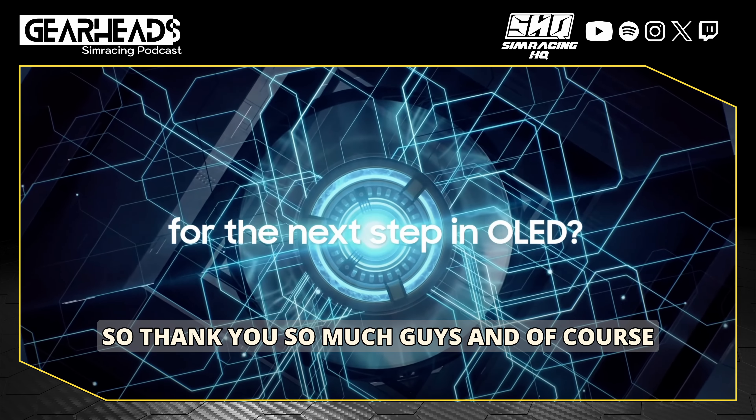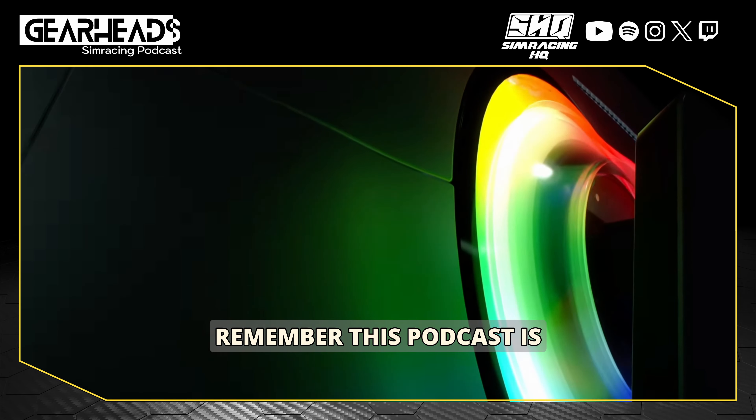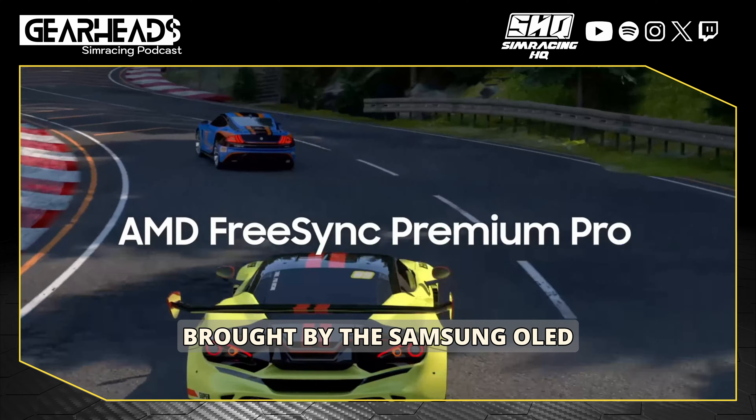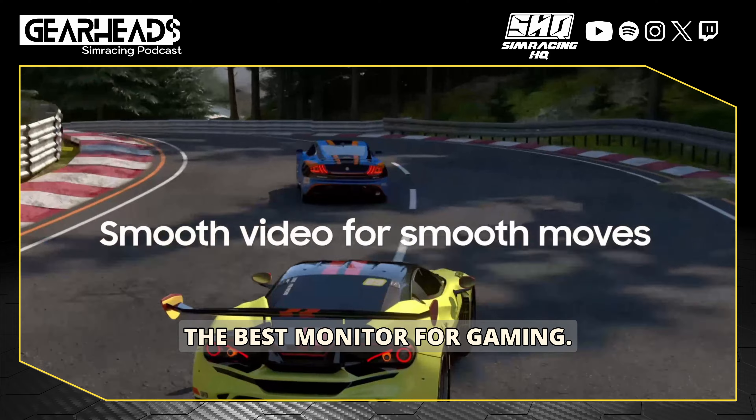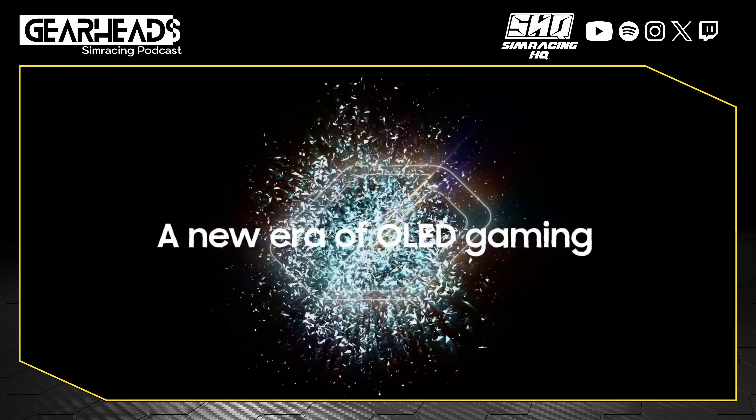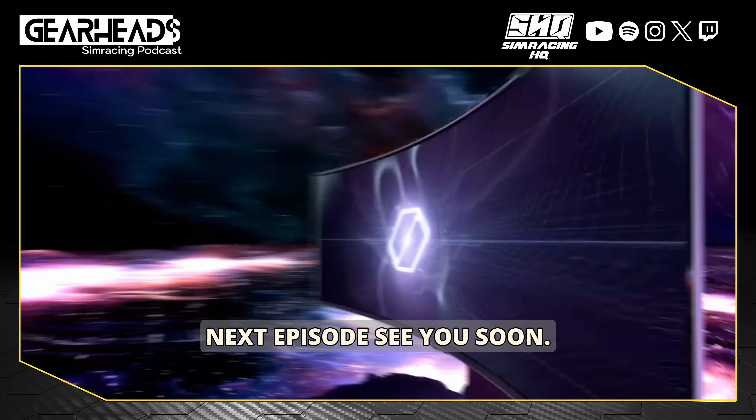Remember, podcasts come live every Wednesday — available on YouTube in video format and on audio format, where we've already reached 200,000 downloads in just 37 episodes. Thank you so much, guys. This podcast is brought to you by the Samsung OLED G9, one of the best, if not the best, monitor for gaming. See you on the next episode!